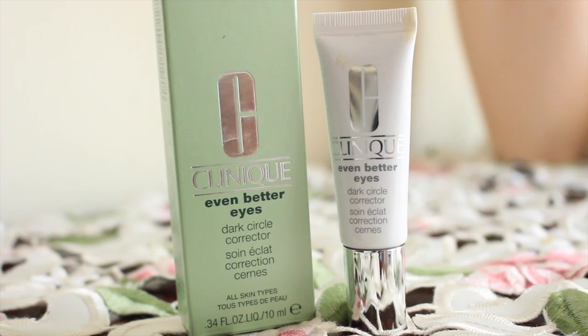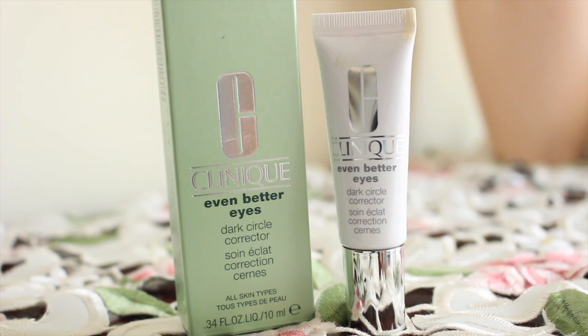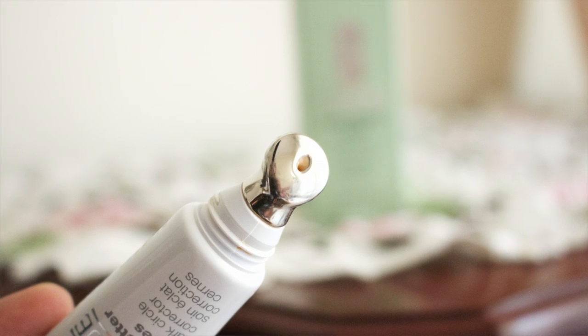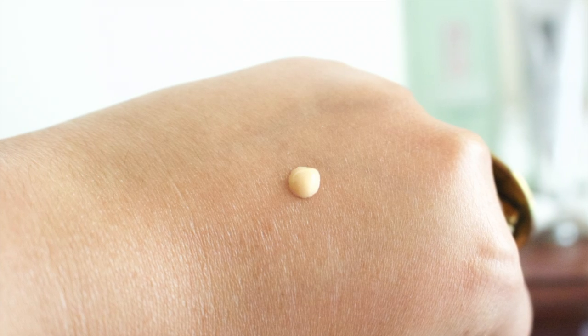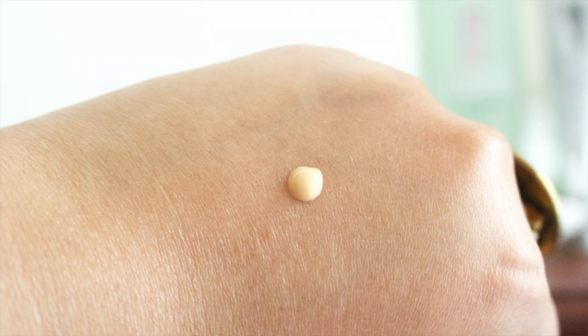Hey everyone, welcome back to another review video with me Jamie. Today I want to talk about a product from Clinique. I've used Clinique in the past and I've never had a problem with it — this can so turn into a rant video and I'm trying to just calm down and talk about it. Starting with, I want to talk about the Clinique Even Better Eyes. This is what the tube looks like — it comes in a 10ml tube, it does have a beautiful applicator, and it feels so nice underneath the eyes. That's what the product in the tube looks like.